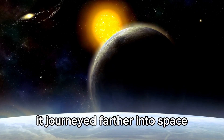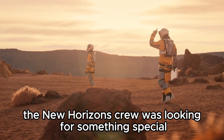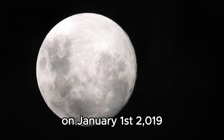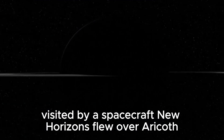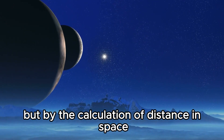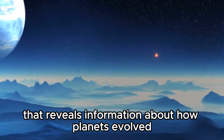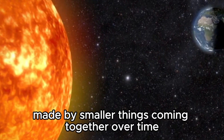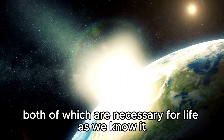After exploring Pluto and fulfilling its mission, New Horizons continued the adventure, journeying farther into space and entering the Kuiper belt. The New Horizons crew was looking for Arrokoth, previously known as Ultima Thule, a trans-Neptunian object found in the Kuiper belt. On January 1, 2019, Arrokoth became the most remote and most primitive object in the solar system visited by a spacecraft, with New Horizons flying over it and coming within 3,500 kilometers. Essentially, it's a cosmic time capsule — it looks like two snowballs stuck together, containing ancient water ice and organic molecules, both necessary for life as we know it.